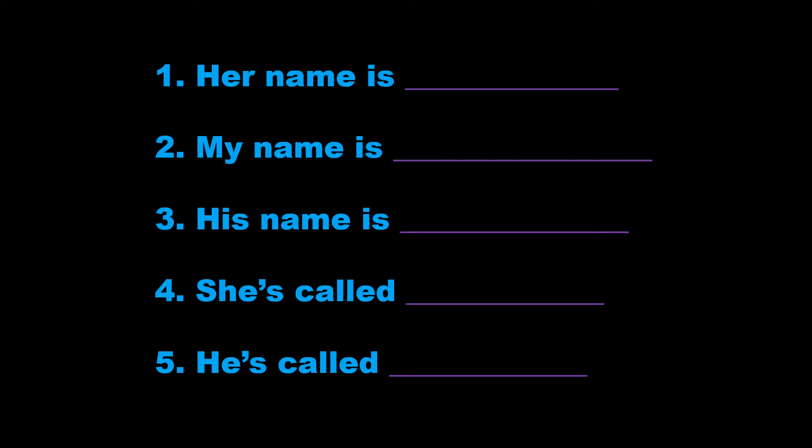2. My name is Christine Smith. That's C-H-R-I-S-T-I-N-E, Christine, S-M-I-T-H, Smith.